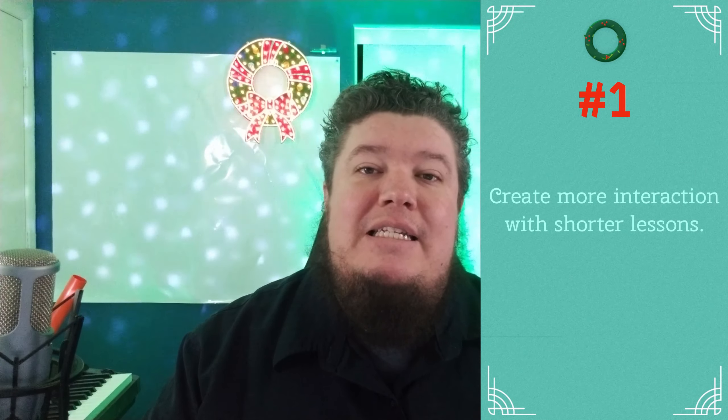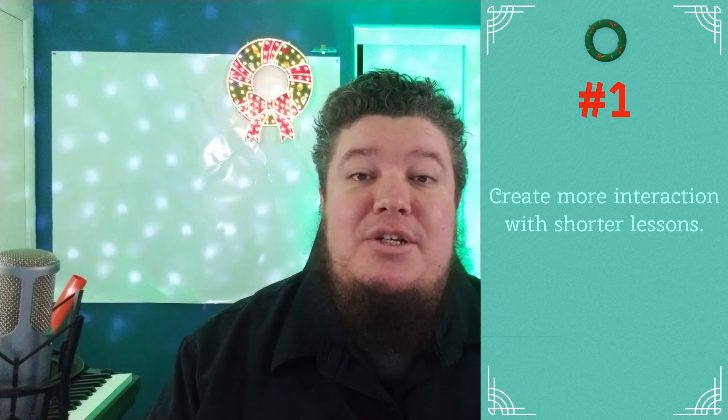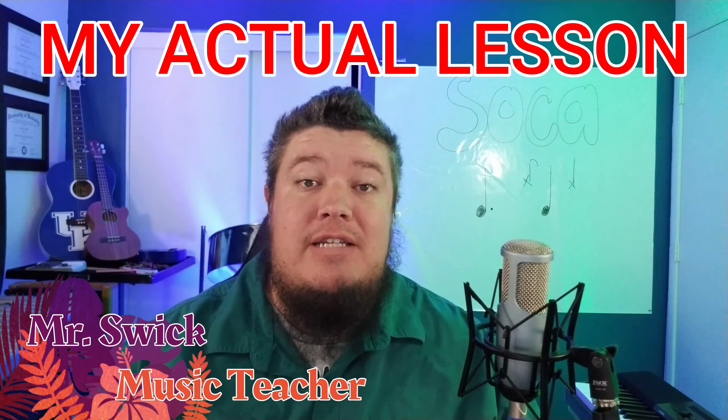Number one: the music lesson is just a vehicle to make a connection with the students. When I first started this semester, I built a 20-minute lesson to fill my 20-minute slot because I thought I need to express as much information as possible in my 20 minutes of time. We have so much to talk about and so little time.